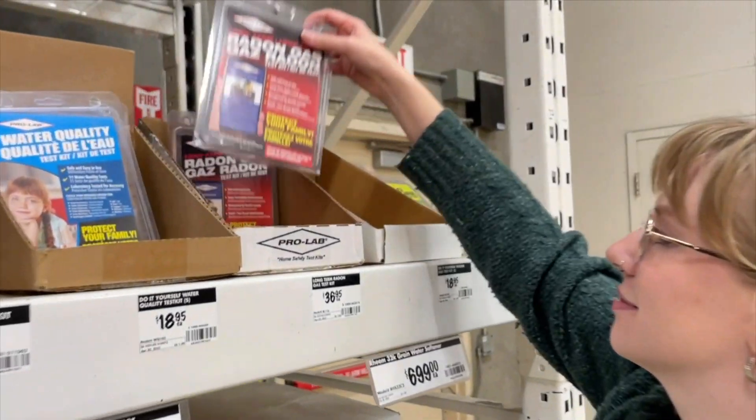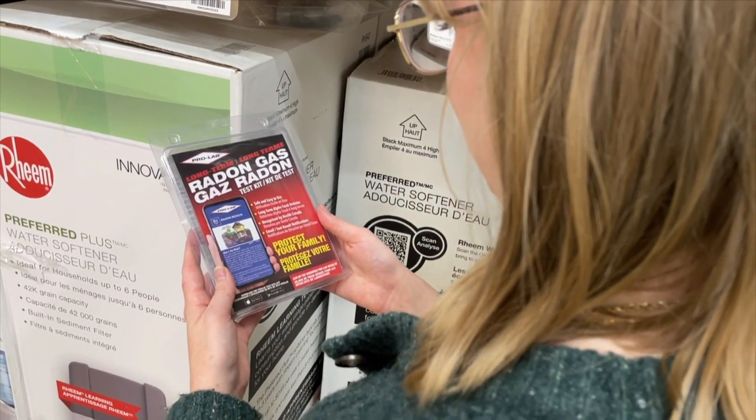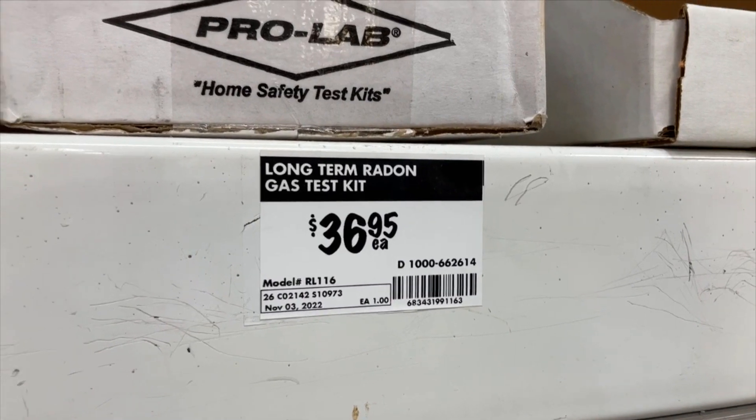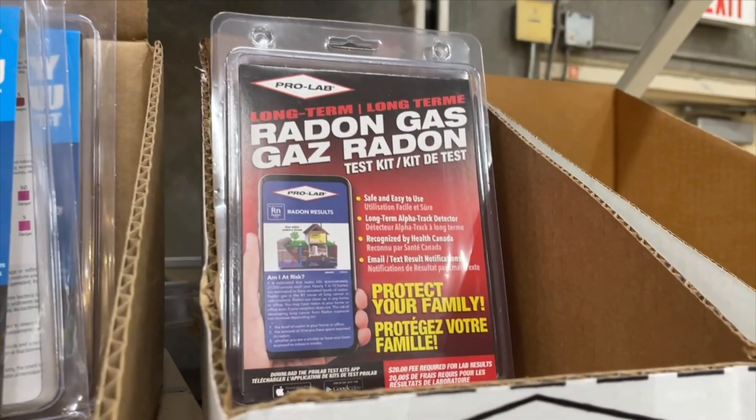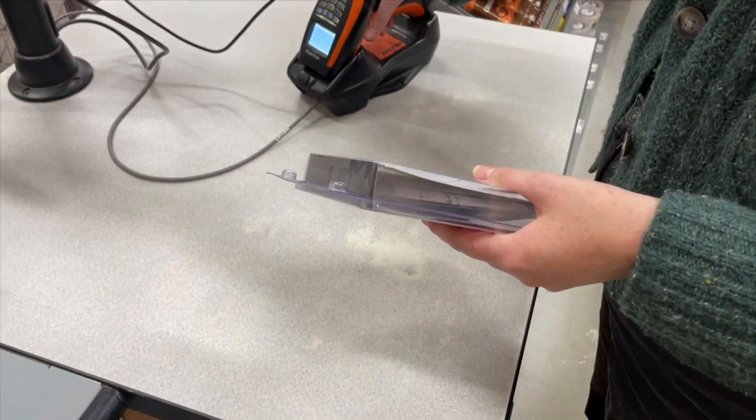Some towns are offering free radon kits, but if you miss out, there are more options. However, homeowners should be careful about what's on the shelf. According to the Canadian National Radon Proficiency Program, some of these tests go to the U.S. — sometimes the lab doesn't get the test on time, and people don't get the results. Plus, there are extra shipping fees.